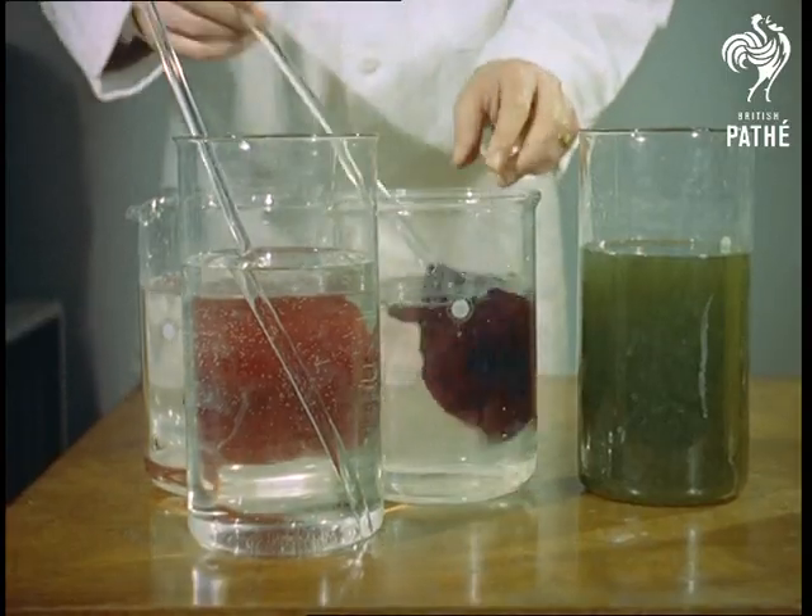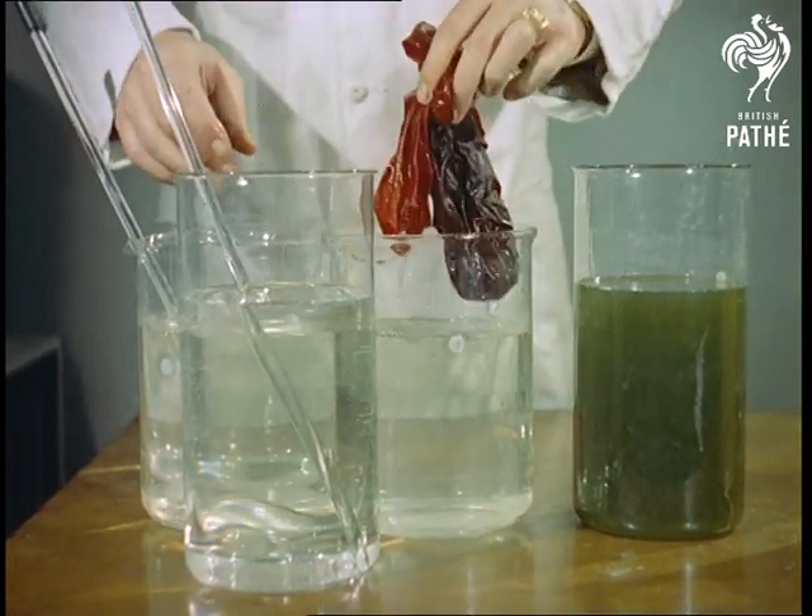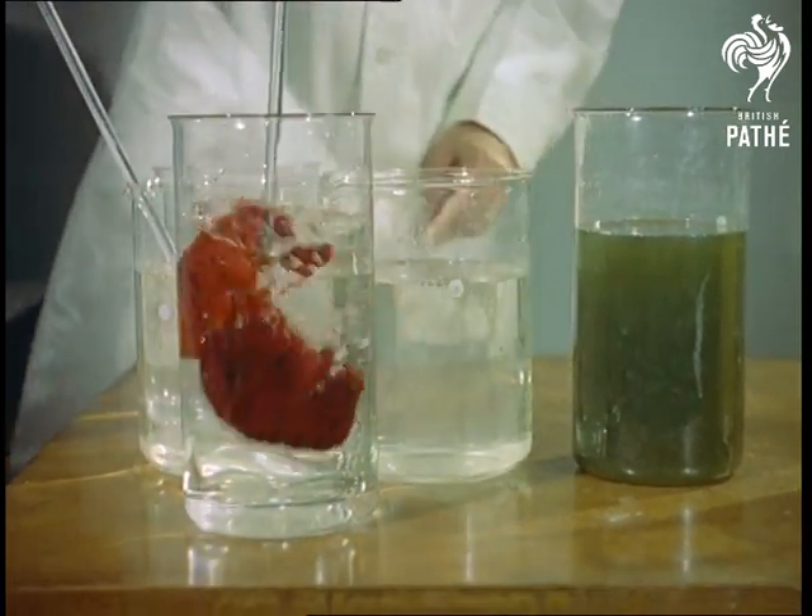In the second beaker, a negative is prepared from the photosensitised silk, and in the third beaker, the colours are developed — just as we said, like magic.